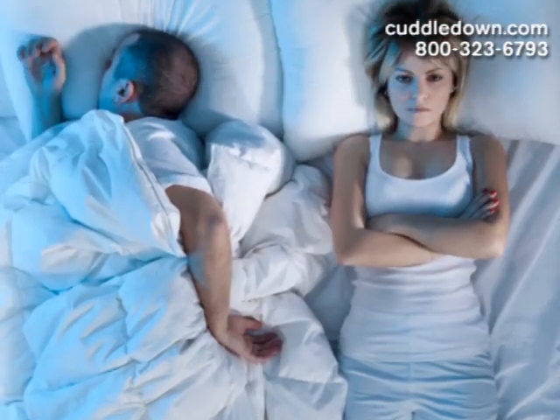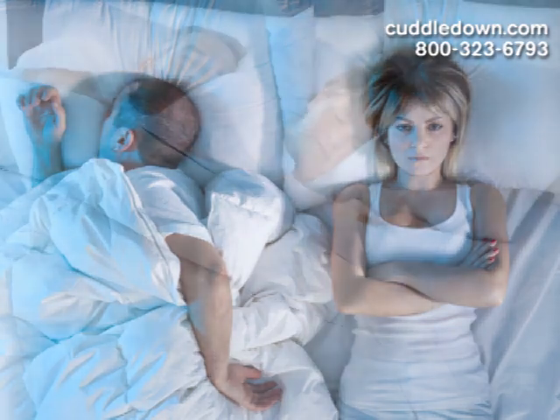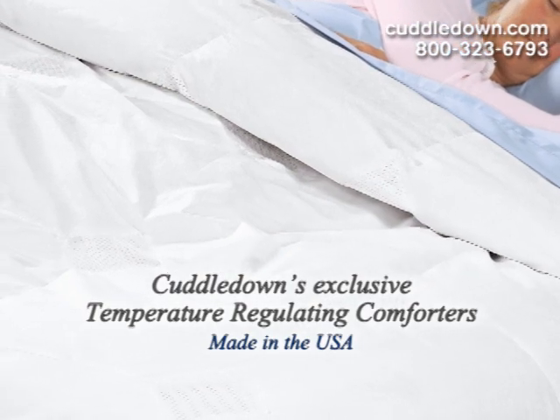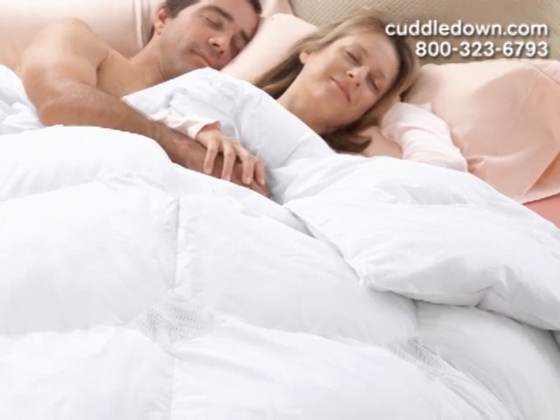If you spend your nights tossing and turning, flipping the covers on, then off, then on again, you'll appreciate the technological advances of our temperature-regulating comforters. They adjust to your body temperature, keeping you perfectly comfortable all night, and they're handcrafted right here in the USA.